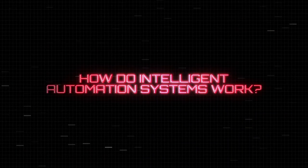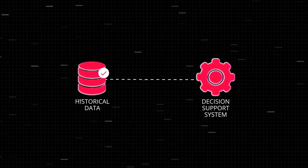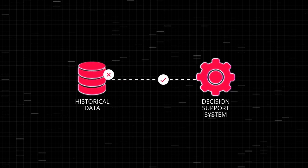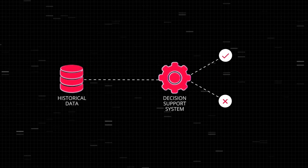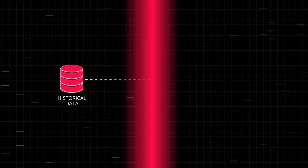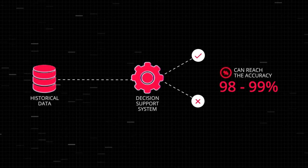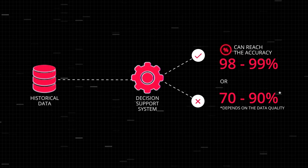So, how do intelligent automation systems work? Decision support systems learn from historical data — that track record of decisions made by humans. You must have hundreds or even thousands of decisions in your historical records. After training on those decisions, the machine will provide suggestions for new cases. These models always have an accuracy parameter — basically, the portion of right decisions put against the wrong ones. State-of-the-art machine learning systems can reach an accuracy of 98 or 99 percent, but depending on data quality, you may as well expect 70 to 90 percent accuracy.